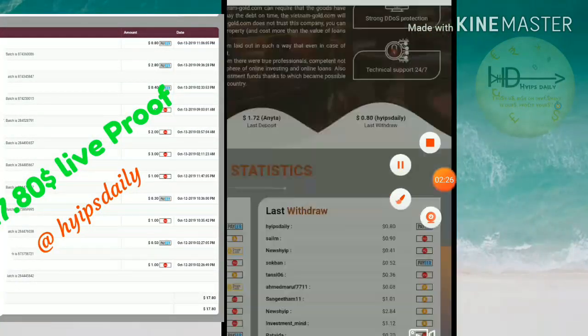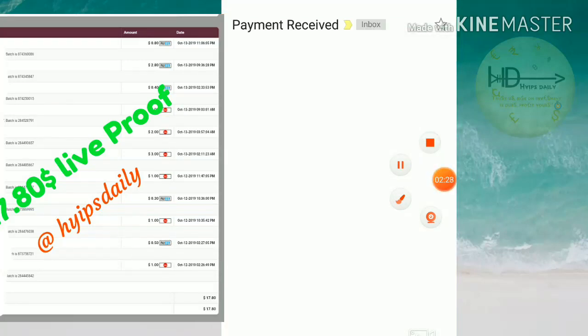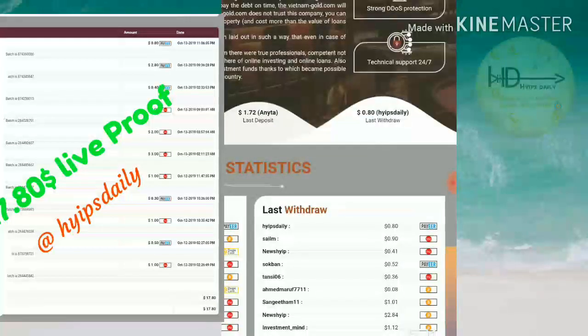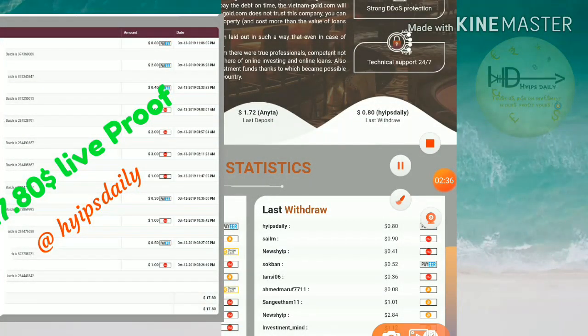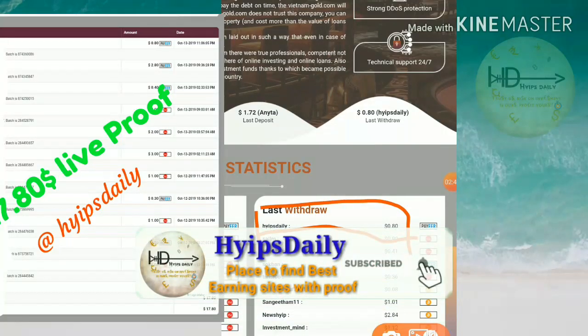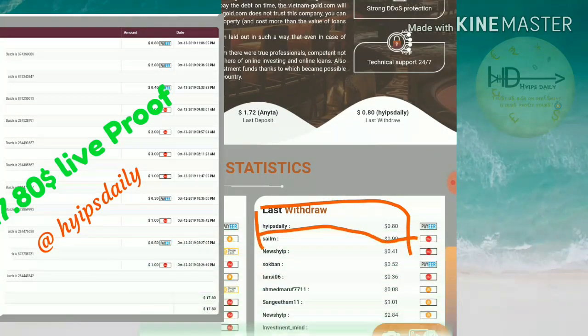You can also see the message on screen. You can see the last withdrawal: Hype Steady just now withdrew 80 cents. The site clearly shows it is currently paying. If you're interested, you can join without any fear.